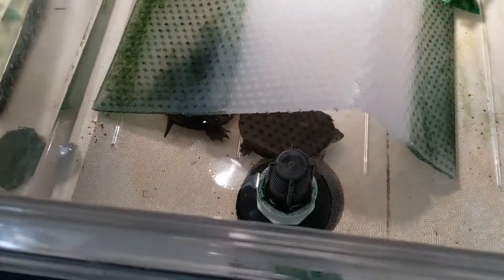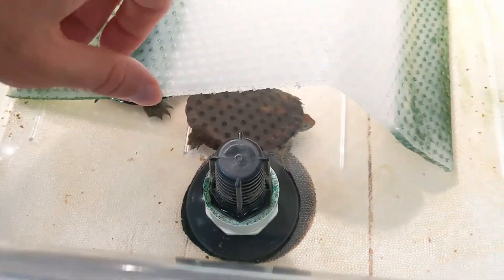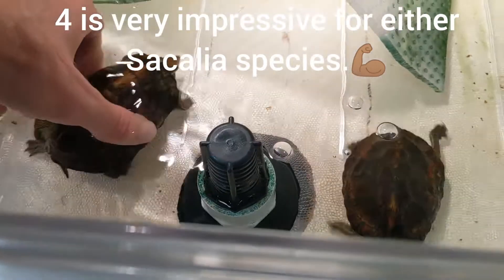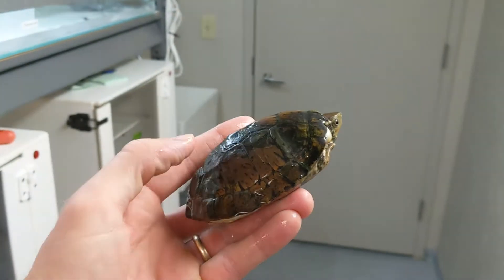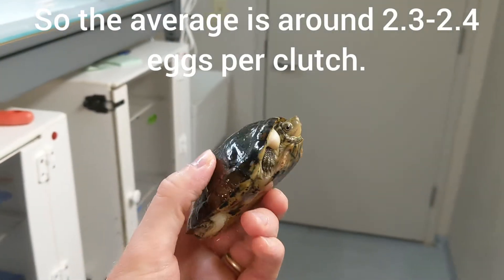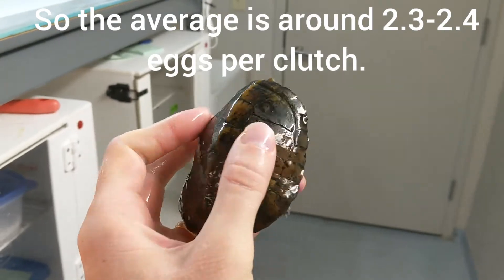How many eggs are typically laid by a female? The most I've ever gotten is four, but four seems to be exceptional — one clutch of four. Usually it's one to three. When I've averaged it out, maybe taking out those rare clutches of four, it comes out to about 2.3 or 2.4.